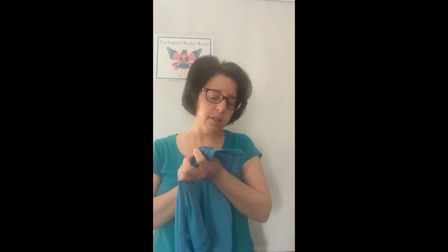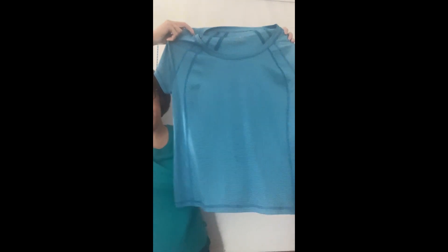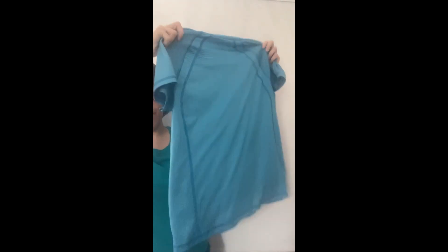Then I have another athletic shirt. I got a few of these — this is Extra Tech, size petite large, it's a short sleeve one. I always get athletic wear or athleisure wear because it sells really well any time of the year, because people are always exercising, going to the gym, whatever.